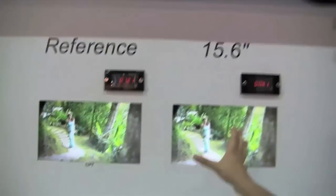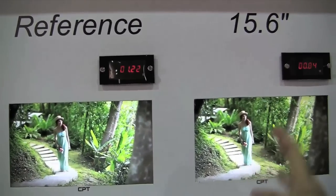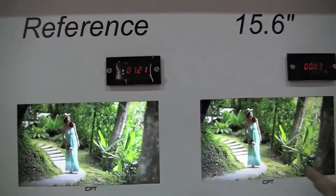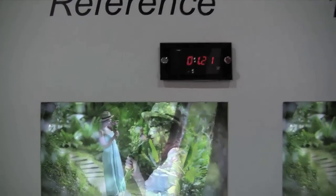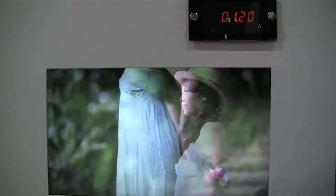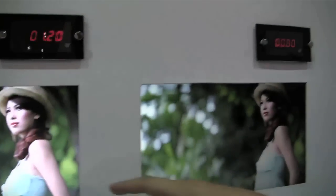Hey guys, Sascha from netbooknews.com here at DisplayTaiwan 2011. We're at the CPT booth looking at some new reference designs for a low power consumption 15.6 inch display running at 1366x768, with a contrast ratio of 600 to 1 and a brightness of 220 cd per square meter.